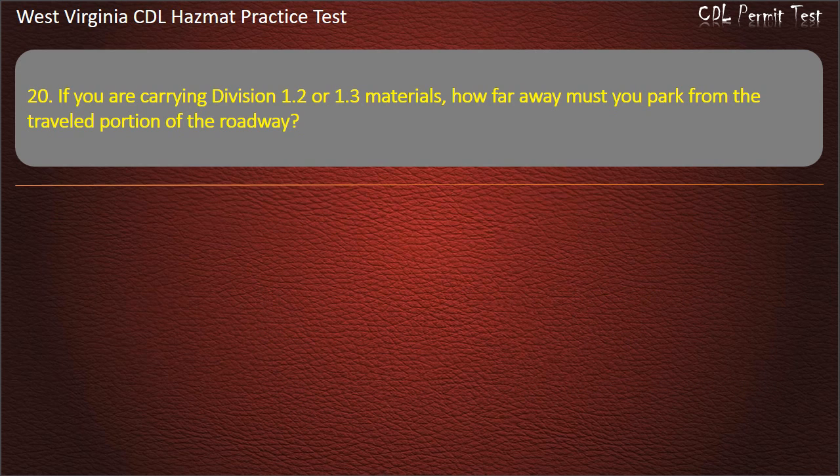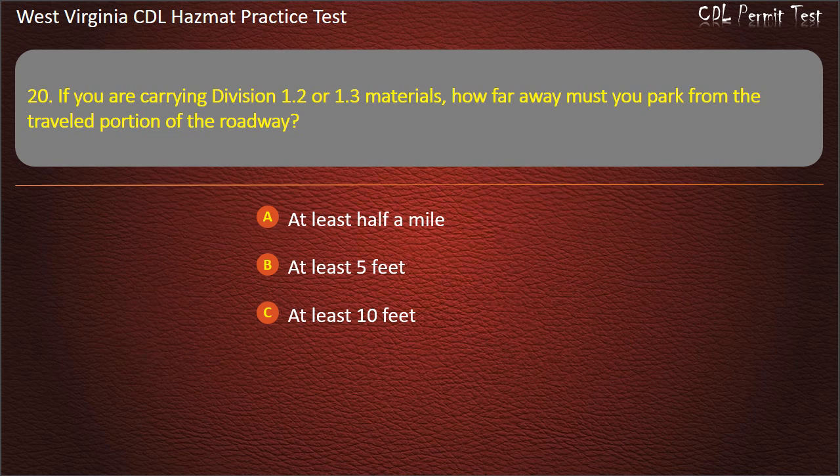Question 20. If you are carrying Division 1.2 or 1.3 materials, how far away must you park from the traveled portion of the roadway? At least half a mile. At least 5 feet. At least 10 feet. At least 20 feet. Answer: At least 5 feet.